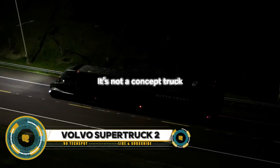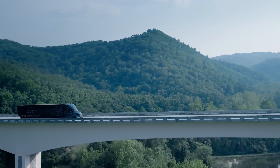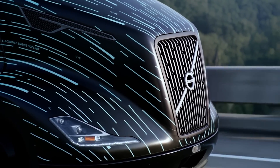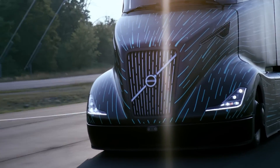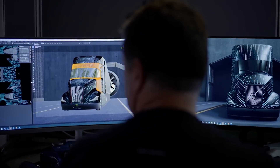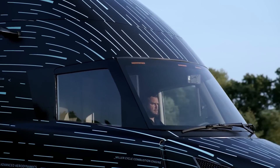The Volvo Super Truck 2 is an advanced, fuel-efficient concept truck developed under the U.S. Department of Energy Super Truck program, designed to significantly reduce fuel consumption and emissions. It incorporates cutting-edge technologies and aerodynamic innovations. Key features include a lightweight chassis, advanced engine and powertrain systems, and enhanced aerodynamics that collectively improve fuel efficiency by up to 50 percent compared to conventional trucks.